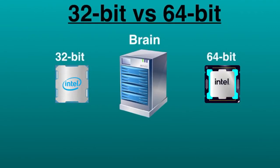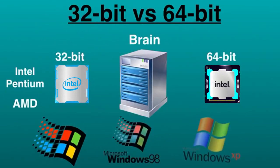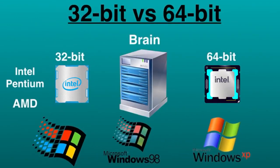32-bit processors were the primary processors used in all computers until the early 1990s. Intel Pentium and early AMD processors were 32-bit, which means that the operating system and software work with data units that are 32-bits wide. Windows 95, 98, and XP are all 32-bit operating systems.